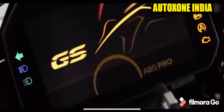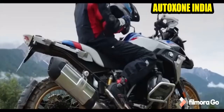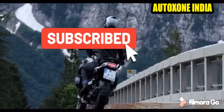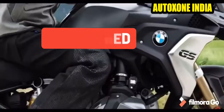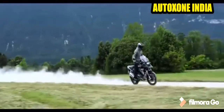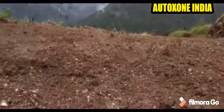Hello guys and welcome back to your own channel AutoZone India. Today we are going to do a review of the BMW R 1250cc GS. Before that, those who are new to my channel, don't forget to like, share and subscribe, and don't forget to hit the bell icon so that you never miss any of my motor updates.